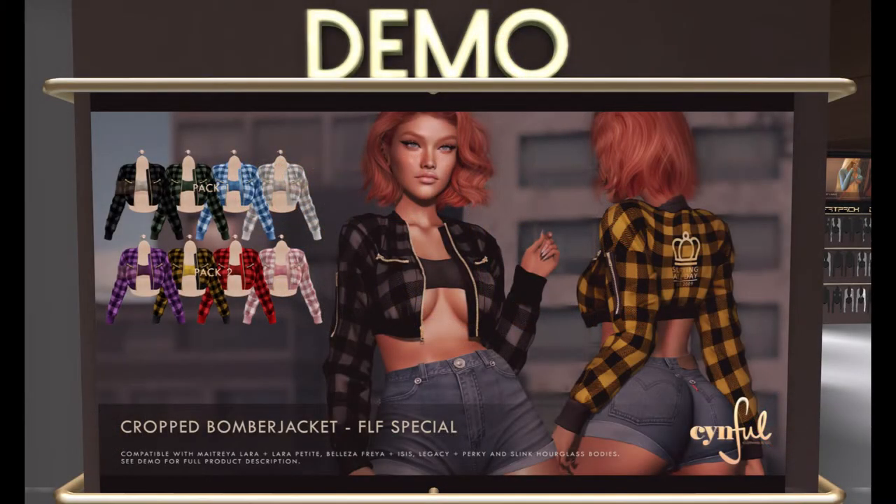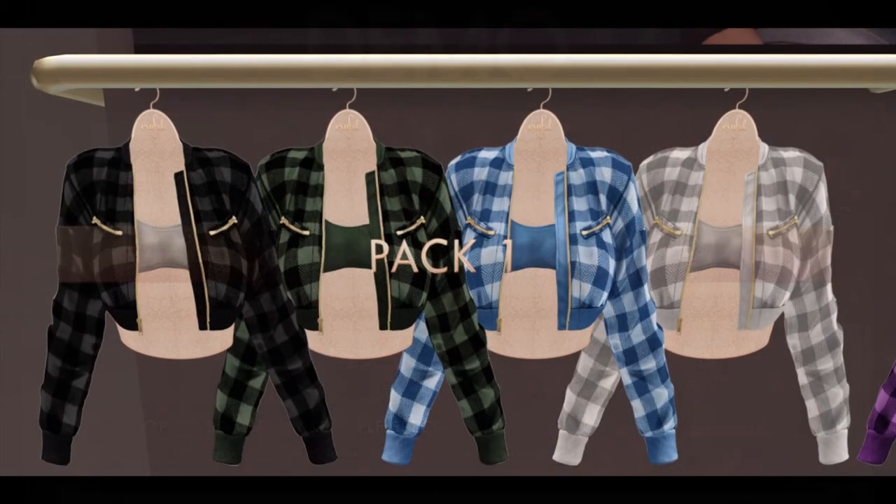Next door is Custom Home Court, and their product for this week is the Prop Bomber Jacket Special in two packs, each 50 Linden, and you can see a variety of colors.